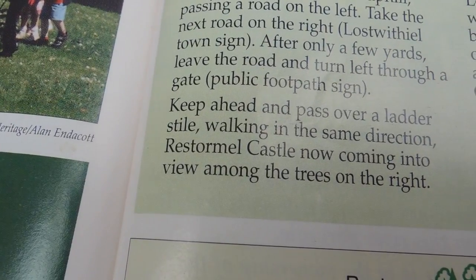The instructions note that there is a ladder stile halfway along this walk, so we've brought our muscles.